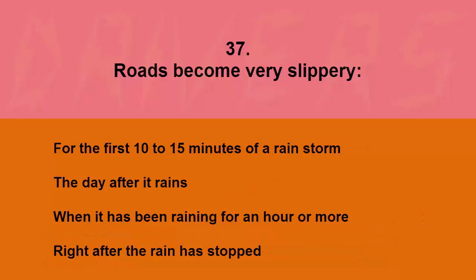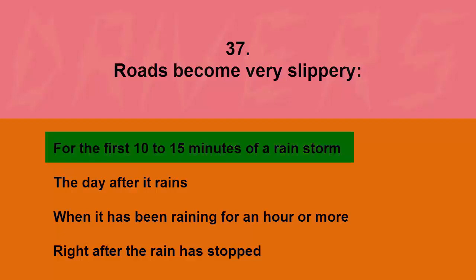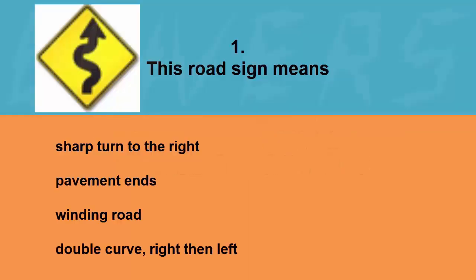Roads become very slippery: for the first 10 to 15 minutes of a rainstorm, the day after it rains, when it has been raining for an hour or more, or right after the rain has stopped. The correct answer is for the first 10 to 15 minutes of a rainstorm.